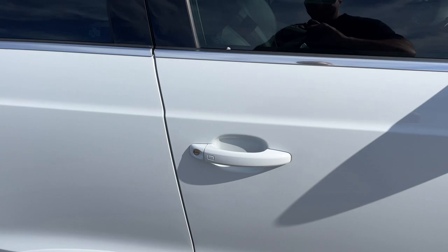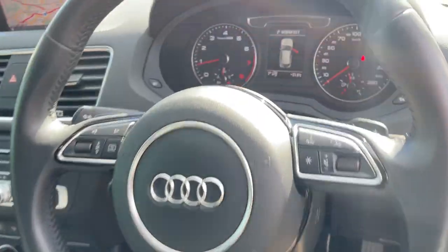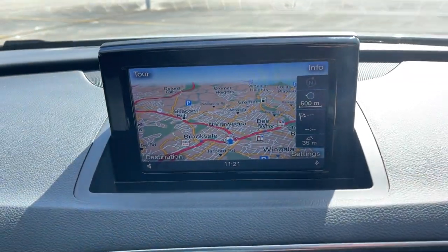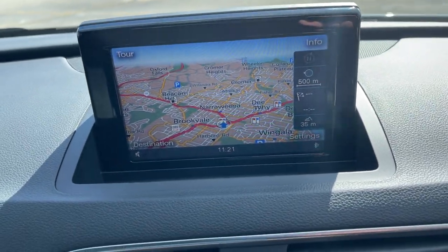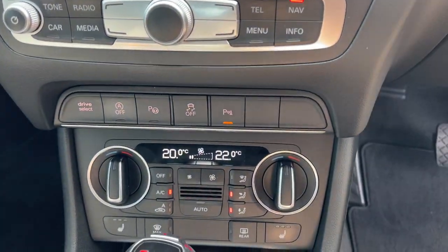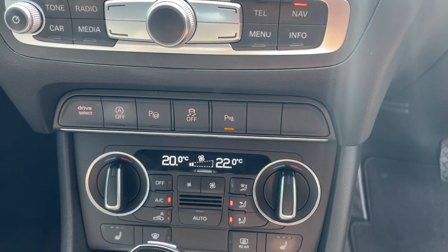Let's take a look at the interior. Multifunction steering wheel, dual front airbags, side airbags — there's your dash. Satellite navigation, and that's where your reverse camera is too. Then you've got your stereo system, dual zone climate air conditioning, and it does have the auto park assist.